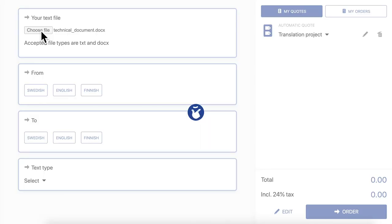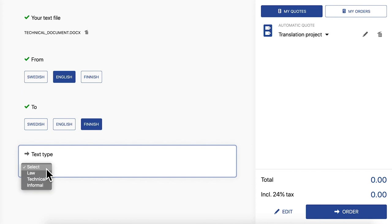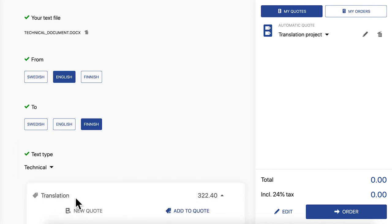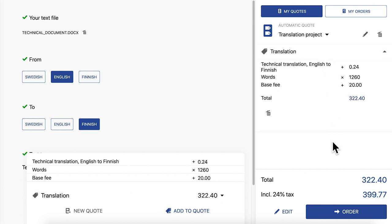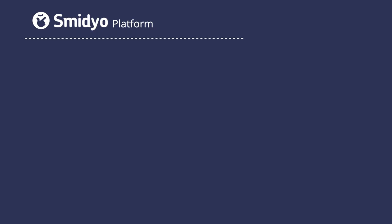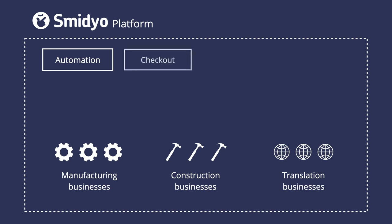That's why we started Smidio — it's a platform that automates the whole process and lets the customer do the pricing themselves. We offer small businesses a white-labeled portal where their customers can enter all their info and be presented with an automatically generated price. This saves a lot of time and hassle for both the buyer and the seller, and since we're essentially turning a service into a product, it allows services to be sold in a web shop like fashion.